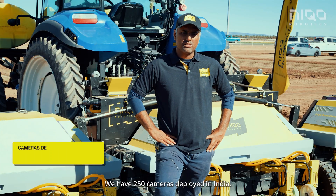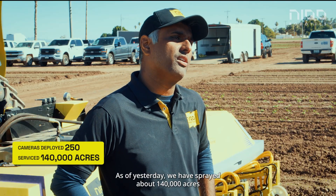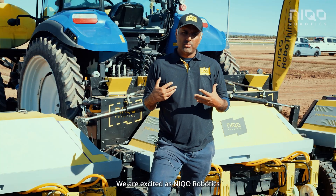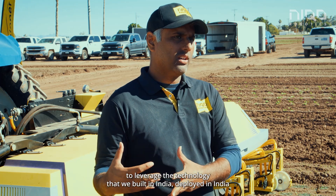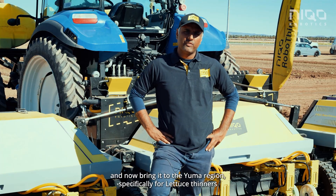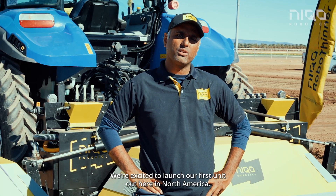We have 250 cameras deployed in India. As of yesterday we have sprayed about 140,000 acres across different parts of India. We are excited as Nikko Robotics to leverage the technology that we built and deployed in India and now bring it to the Yuma region specifically for lettuce thinners. We're excited to launch our first unit out here in North America.